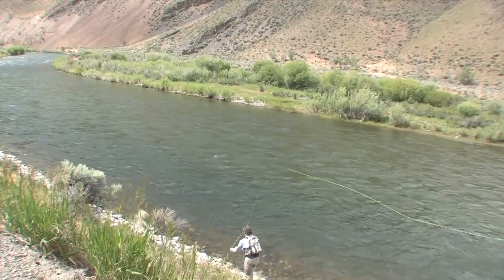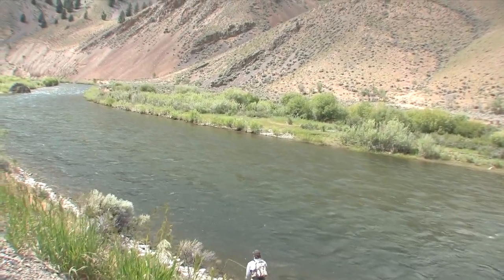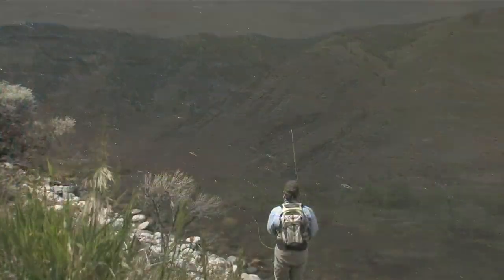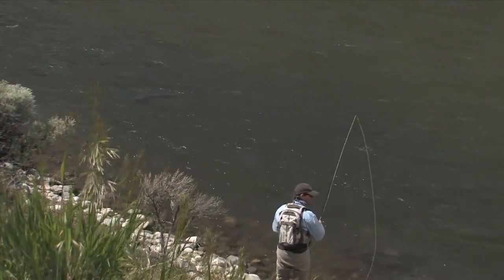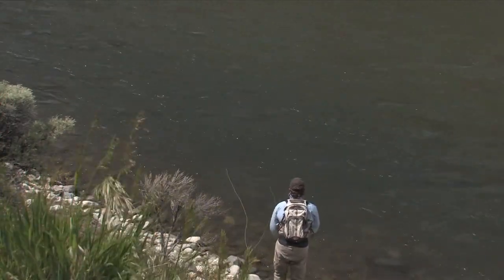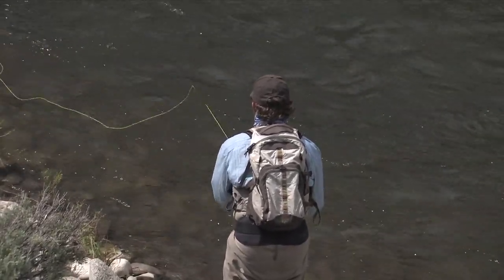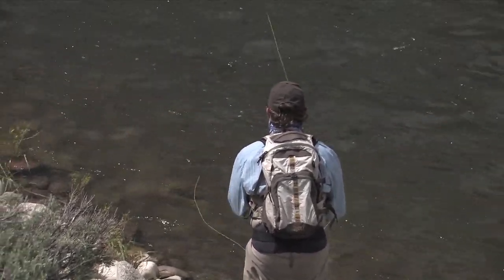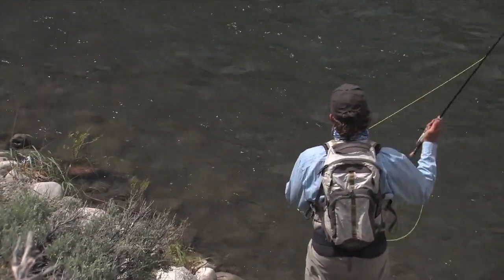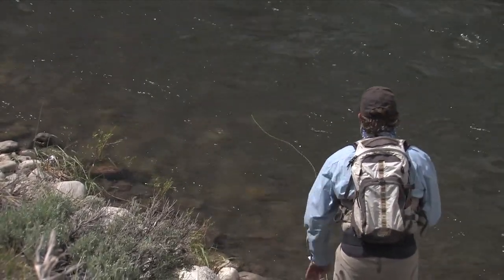We're equal opportunity anglers up here. Debbie and I will go out on a fall day and land 75 whitefish in a day on a five-weight rod — in a three or four hour session. What could possibly be wrong with that? Your rod's bent the entire time and there are so many fish in this river it's spectacular.